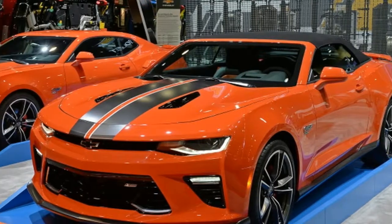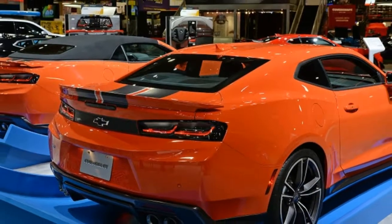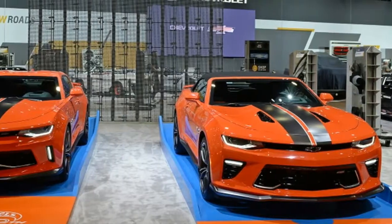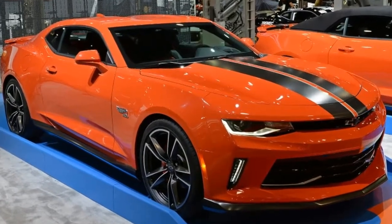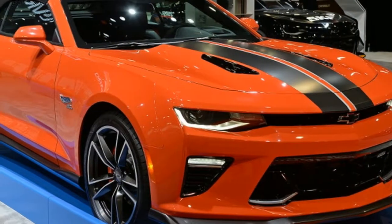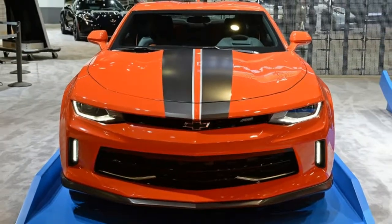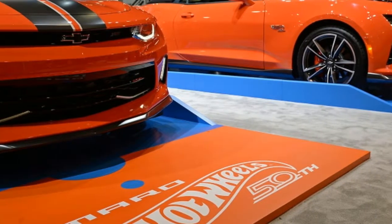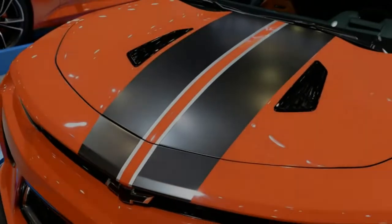The car comes standard with a naturally aspirated 302 cubic inch Gen V small block V8, based on the LT1 in the Camaro SS but fitted with a number of high-strength parts. A naturally aspirated 427 cubic inch V8 and a supercharged 350 cubic inch V8 are optional. The latter is good for eight-second quarter miles with trap speeds nearing 160 miles per hour. All Copos have an SFI-approved ATI TH400 3-speed automatic transmission and a solid rear axle, set up for the NHRA's stock eliminator class.